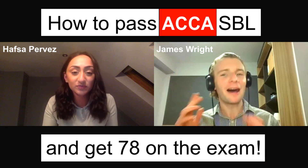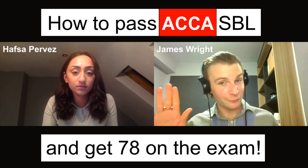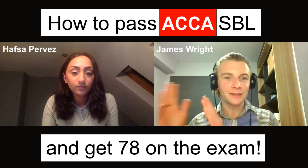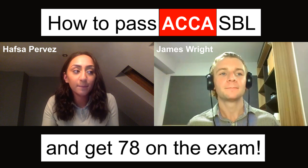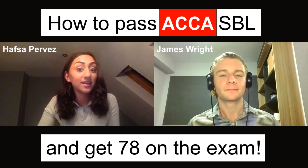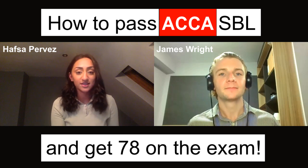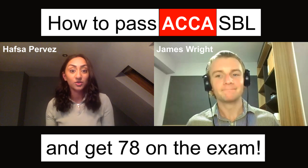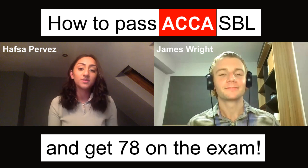Should you do the SBL exam by itself or with another exam? To get your 78, did you do it by itself or accompanied with another exam? I did it on its own. I think it would be good to do it on its own, and ideally maybe last, because it's essentially all of your knowledge and experience from the previous exams put into one. It's not just about the content but how you react under that pressure and time management.